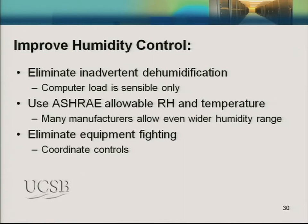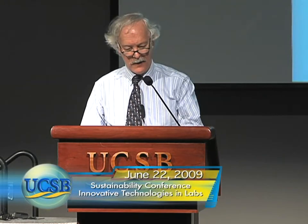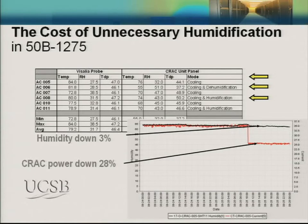The next best practice is improving humidity control. In principle, there shouldn't be a need for humidity control in a data center — there's no source of humidity and no need to remove it. But many data centers have humidity control that creates a lot of energy waste. We found equipment fighting one another: out of six CRAC units, three were cooling only, two were cooling with humidification, and one was cooling with dehumidification. We simply disconnected the humidity control system. Humidity went down only 3%, but our CRAC power went down 28%.